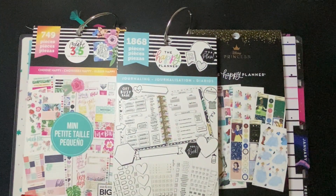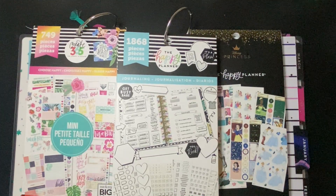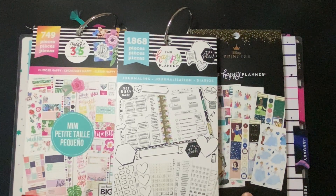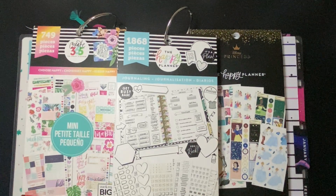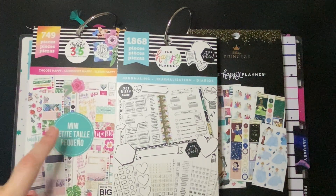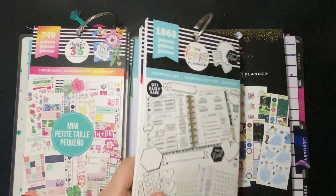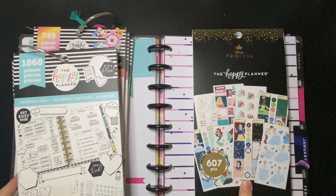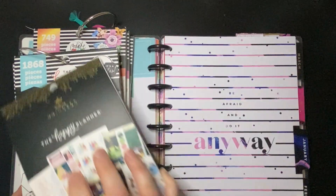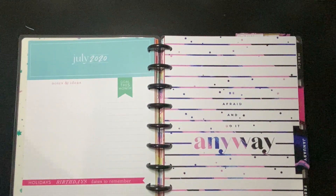Hi friends, welcome back to my channel! Today we're gonna be planning the currently page — although you wouldn't know it based on the fact that you can't see it. I wanted to show you which sticker books I planned on using for the currently page for January. We've got the mini 'Choose Happy,' which is an older book. I'm not sure you can really find this one. There's the journaling one, pretty sure you can still find that one. There's the positive one. You can find the Disney princess one — since my monthly is using Cinderella, I thought I would continue that theme with these as well.